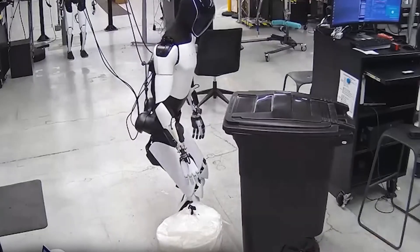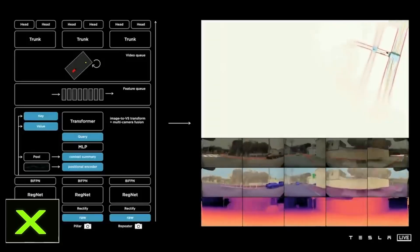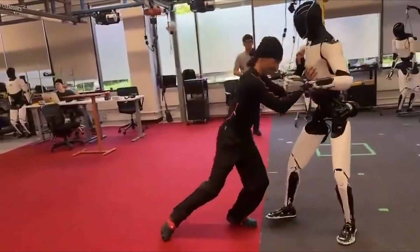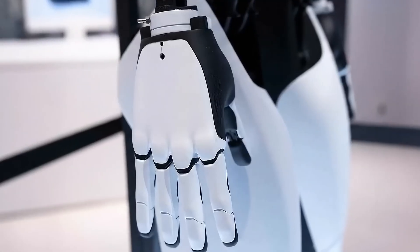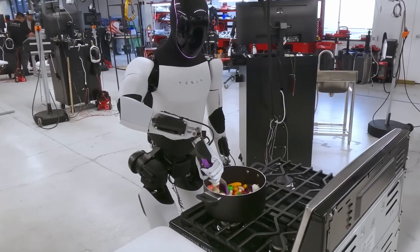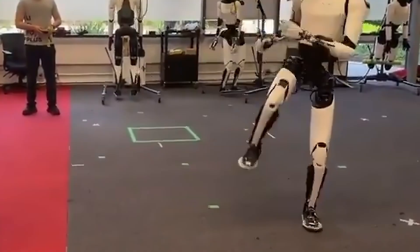That's a massive leap because it means Optimus is learning from physical movement the same way Tesla's cars learned from the road. The transitions were still deliberate, and the hands didn't do much. Tesla hasn't shown the promised 22 degrees of finger movement yet, but the improvement in body control was obvious. Optimus is starting to move like it understands its own weight.